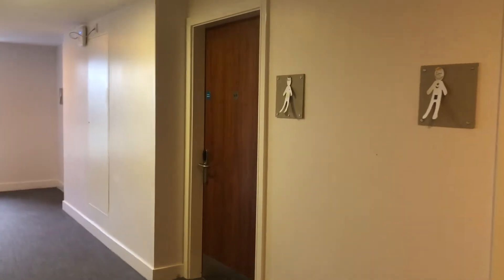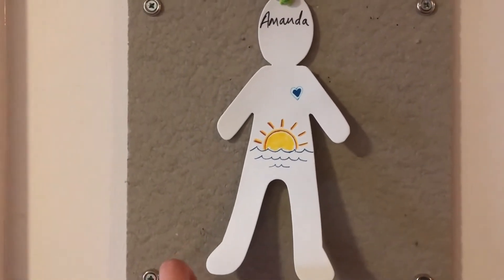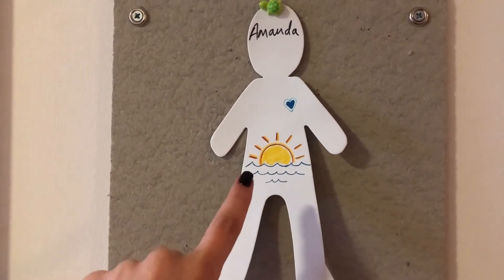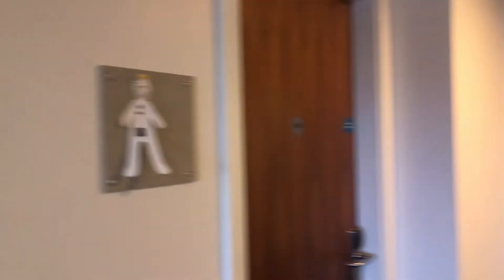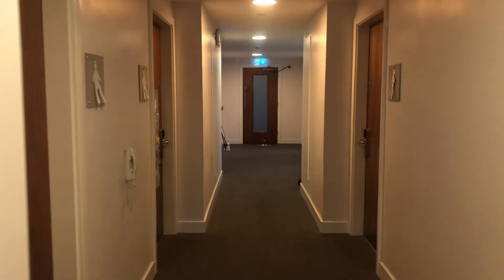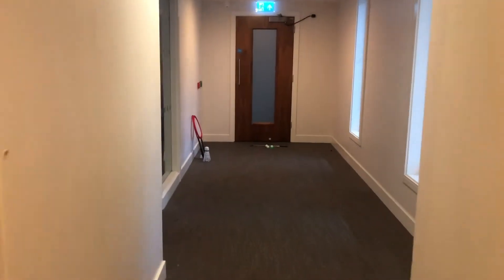Now it's time to see the rest of the flat. Here is the whole room — that's my room. Outside the rooms there are these cute little boards that we decided to decorate with some little people, and each one of us designed something that represents them. As we're moving forward you can see the other rooms as well, and now we're going towards the kitchen.